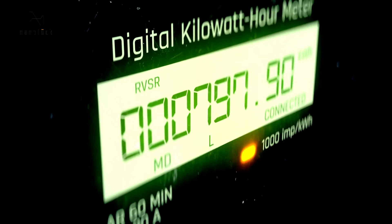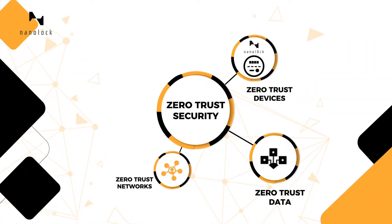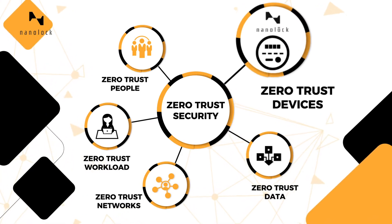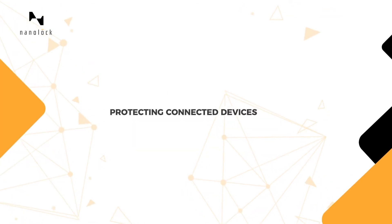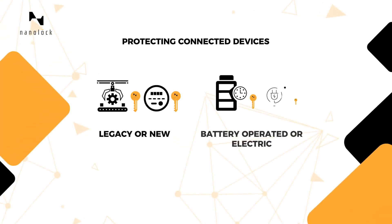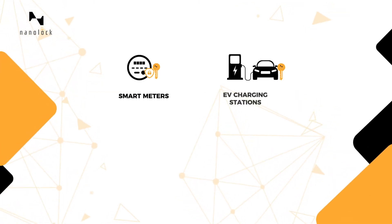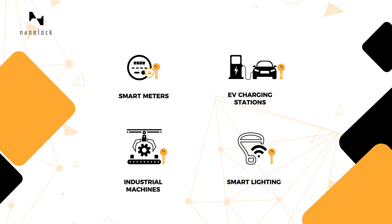Since connected devices are inherently vulnerable, NanoLock Security introduces the world's leading device-level zero-trust protection and management to prevent the outcome of devices' vulnerability. The lightweight protection is applicable to legacy as well as new devices, battery-operated or electric, including smart meters, PV charging stations, industrial machines, smart lighting, and more.